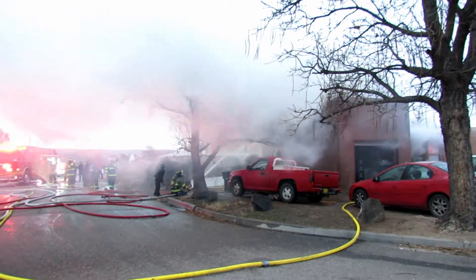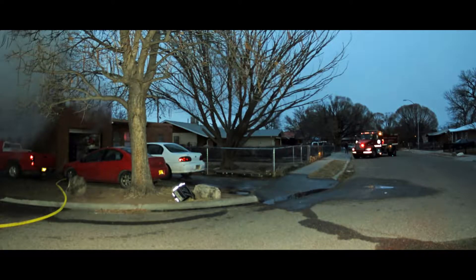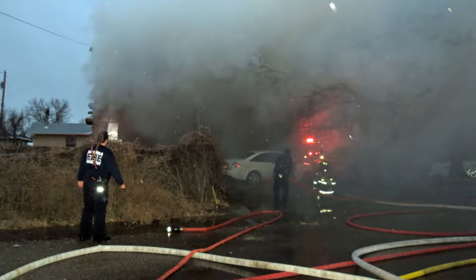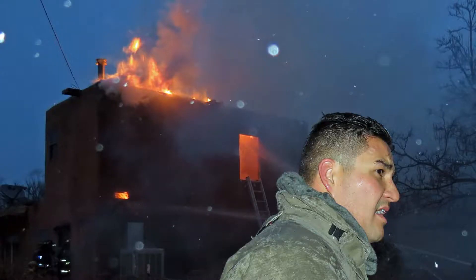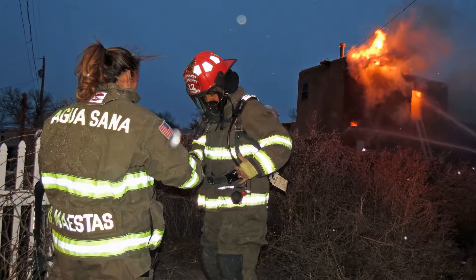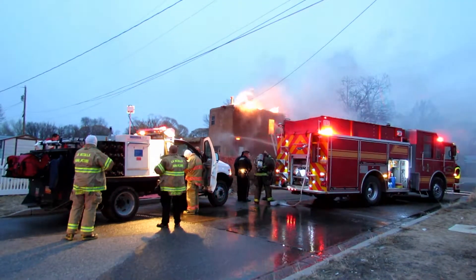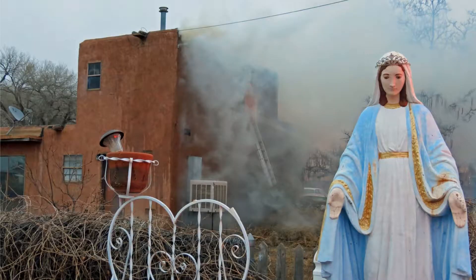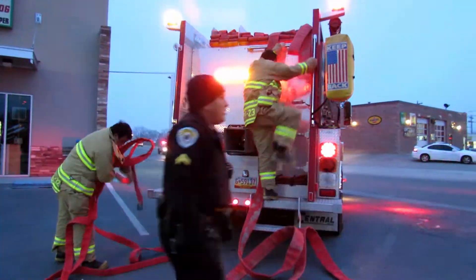Incident Command requested Santa Clara Pueblo Engine 3 to make a forward lay from a fire hydrant located at the corner of Riverside Drive and East Pueblo Street. This request was due to insufficient water supply from a nearby fire hydrant at the incident scene. The addition of water would be taken from a primary water pipe main. A 1,000-foot water supply line was laid to the incident scene, and Engine 3 was set up as a water supply pumper to maintain the desired volume of water required for the duration of the fire incident.